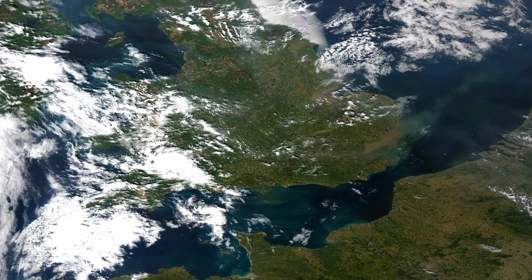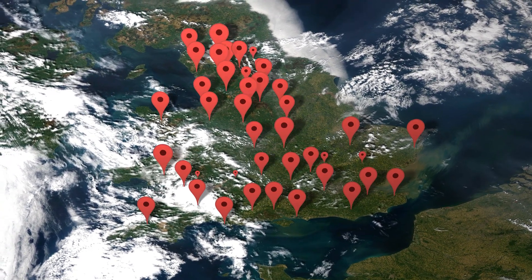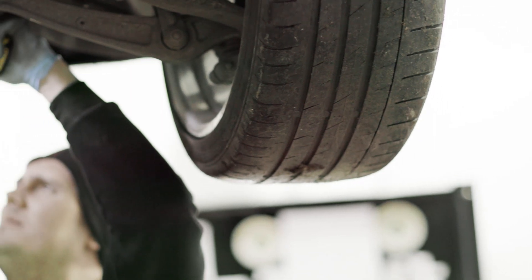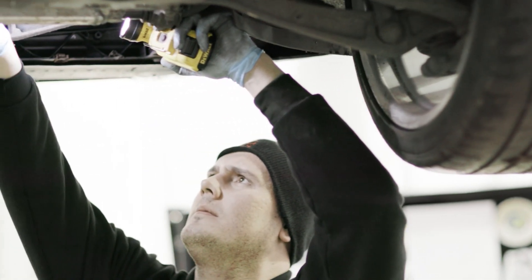The warranty that HPO provides is quite a comprehensive warranty. It's covered by any Bosch registered dealership or garage in the country, so if you're away from home you can still have your car repaired. It gives you that peace of mind that should anything ever fail on your car, you can get it repaired.